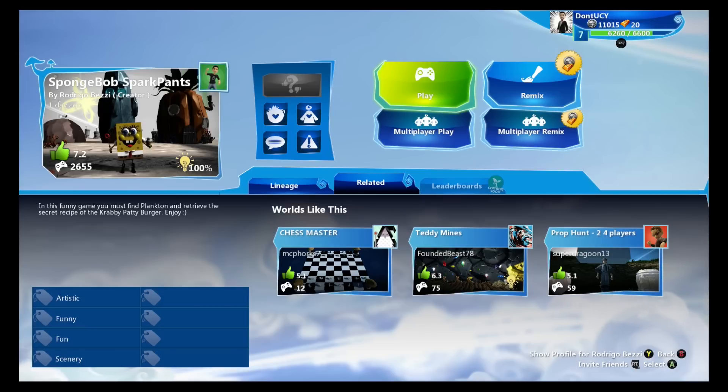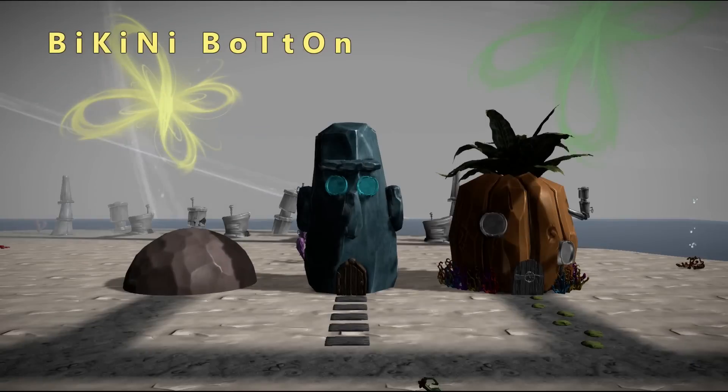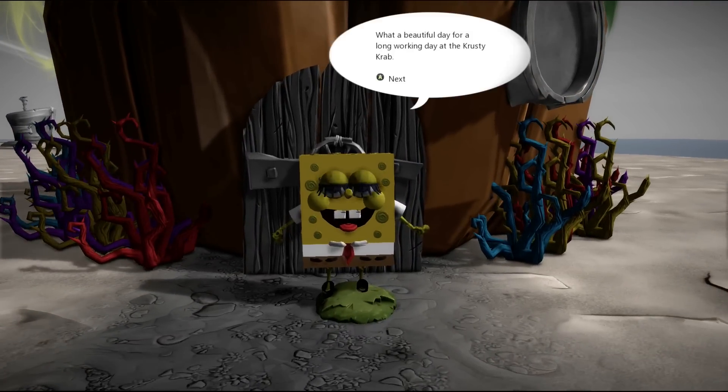In this funny game you must find Plankton and retrieve the secret recipe of the Krabby Patty burger. Enjoy Bikini Bottom! Look at that, that's so cool. Hello SpongeBob, are you having a wonderful day?